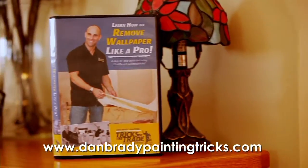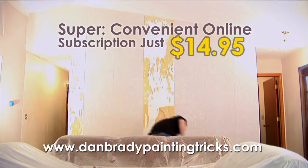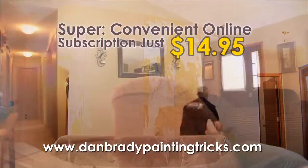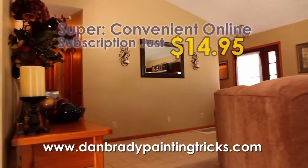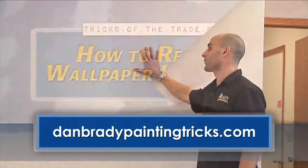With my new Tricks of the Trade Wallpaper Removal DVD, you'll take it down a whole sheet at a time. Get my tips from more than 20 years of taking down wallpaper, all in one easy-to-navigate HGTV-style DVD.